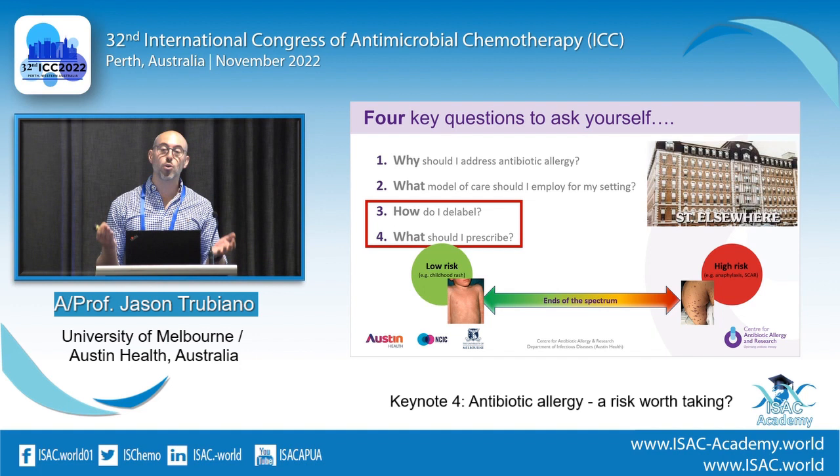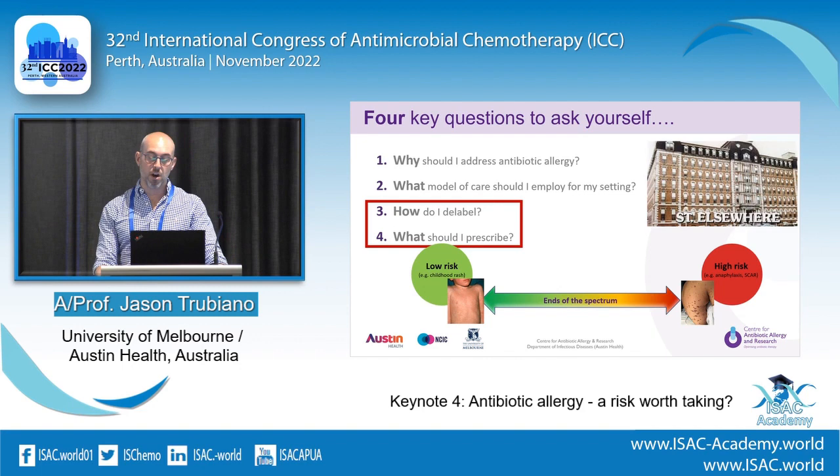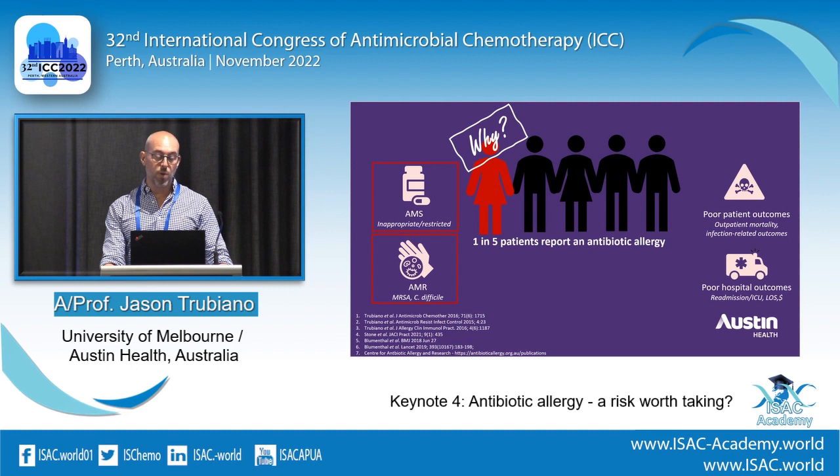I'm not going to talk about moderate risk because they're boring — meaning angioedema or anaphylaxis — they all lead to skin testing. The other two have more interesting interventions for an ID and micro crowd, so we're going to focus on those.